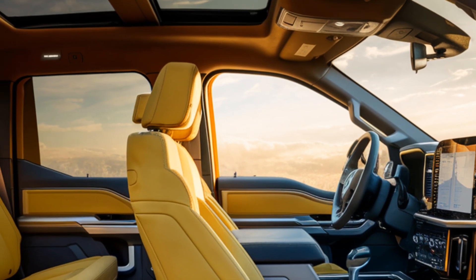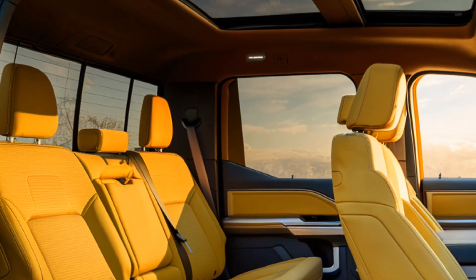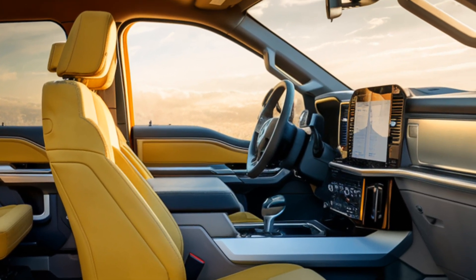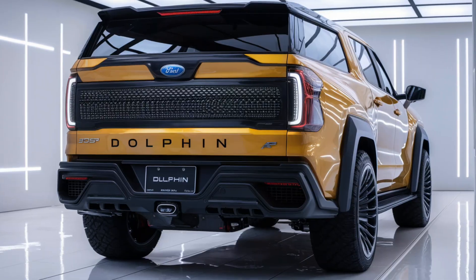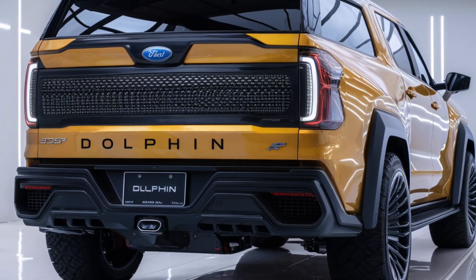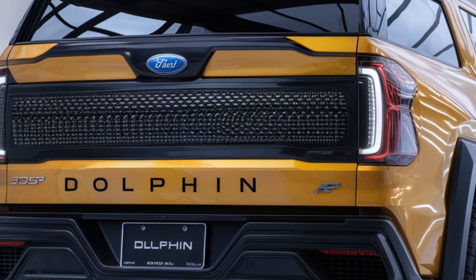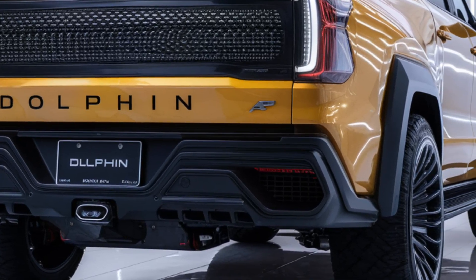The exterior of the BYD Dolphin pickup is sleek yet rugged, with a bold front grille and sharp LED headlights that give it a modern, aggressive look. Its streamlined body design is built for both style and functionality, with a robust bed designed to handle heavy-duty tasks. The truck sits on large wheels, offering a commanding road presence, and the aerodynamic shape also improves fuel efficiency, making it a well-rounded option for both work and leisure.